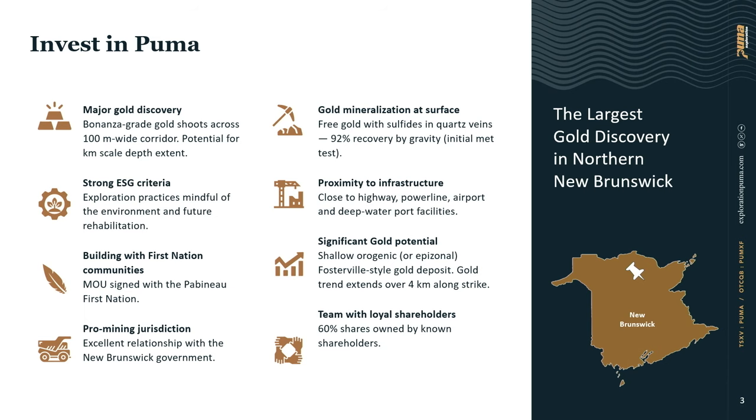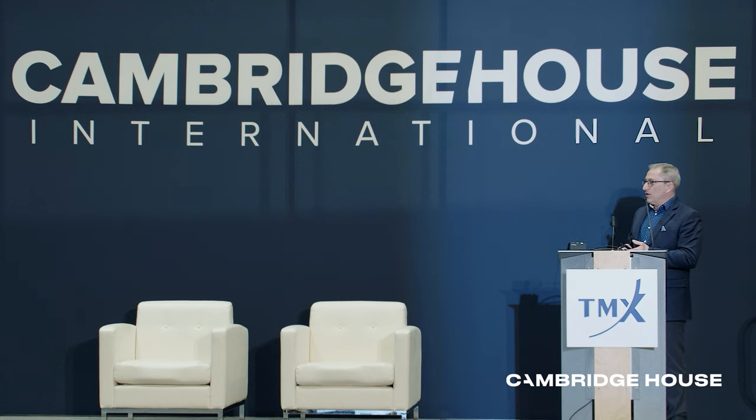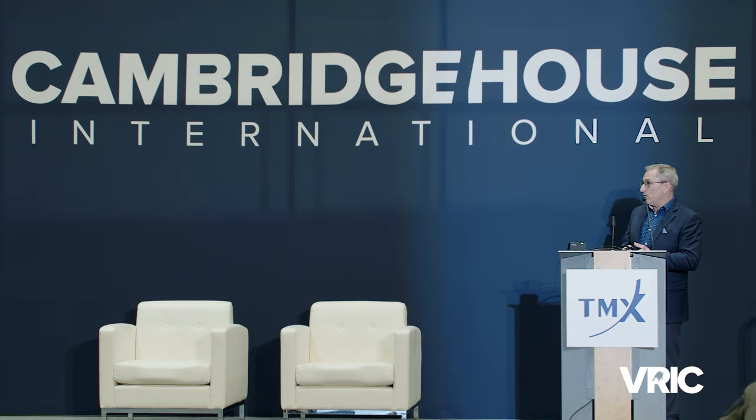Puma Exploration is located in New Brunswick, eastern Canada — Atlantic Canada — that new playground for high-grade gold orogenic deposits. We're located in northern New Brunswick, pretty close to our head office in Rimouski, Quebec. This is the bed of our discovery for gold: very high-grade gold at surface, all discovered with what we call our low-cost exploration model.